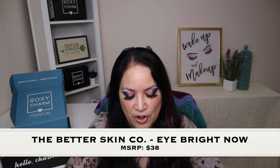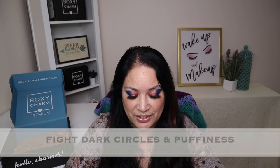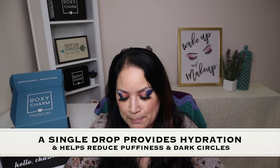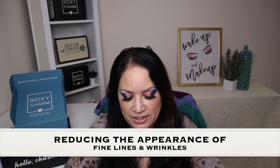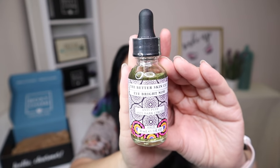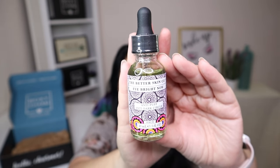The next item is from a company called The Better Skin Company, and it's called Eye Bright Now with a manufactured price of $38. It says: wake up and fight dark circles and puffiness with the Eye Bright Now Serum. A single drop provides immediate hydration and helps with the appearance of puffiness and dark circles. Eye Bright Now also assists in reducing the appearance of fine lines and wrinkles. I really like that this product came in sealed — it won't spill all over my box and it stays fresh longer.